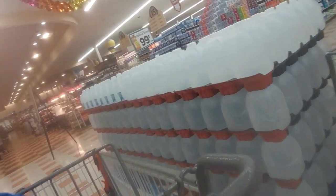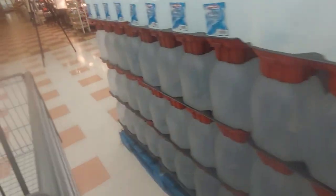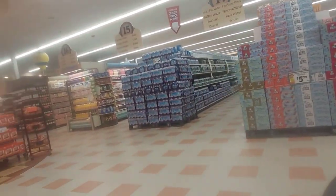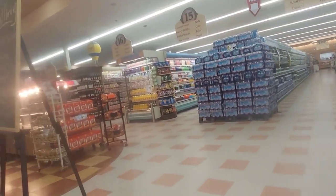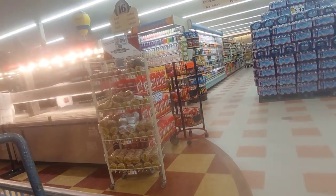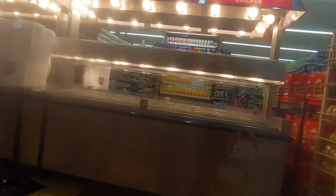They have this huge pallet of distilled water. I'm sure they're doing this to show that they have stock, because there has been a shortage of distilled water lately, and it certainly isn't in every store. If you have sleep apnea like I do, you're supposed to use distilled water in your machine. Some people also use it to mix baby formula.